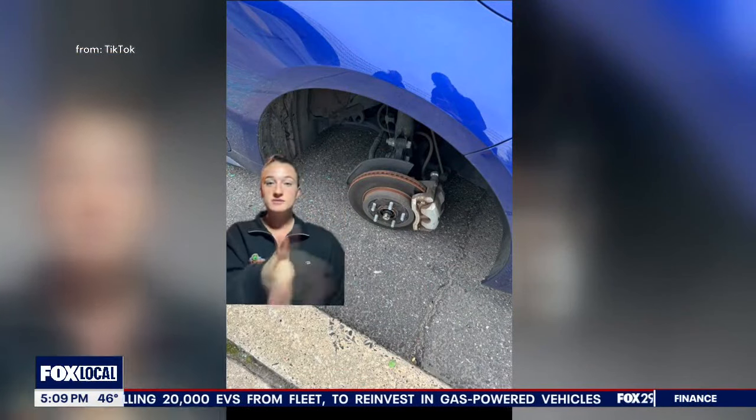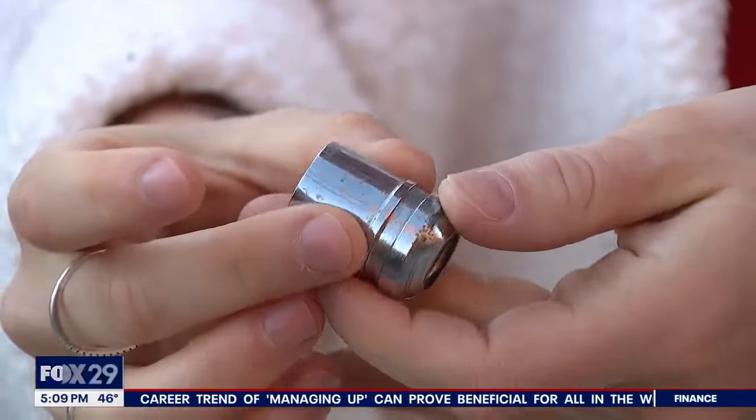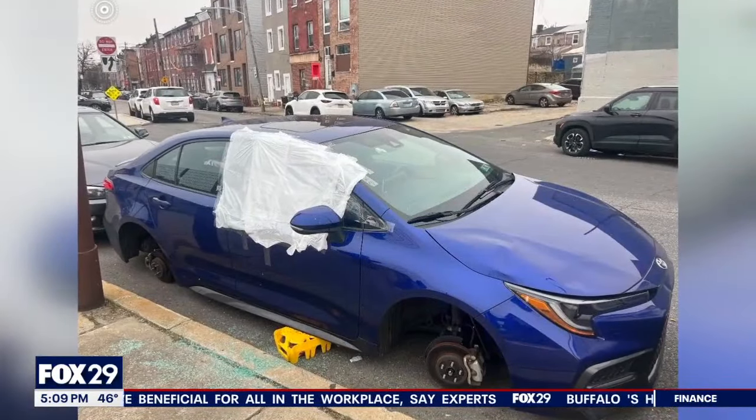They stole all four rims and tires of mine. Isabella took to TikTok to urge people to hide their wheel lock keys somewhere else. It can prevent it from happening again — if that tool wasn't in the glove box, I don't think they would have taken my tires. And that's why I wanted to help other people know, because I don't want this to happen to anybody else.